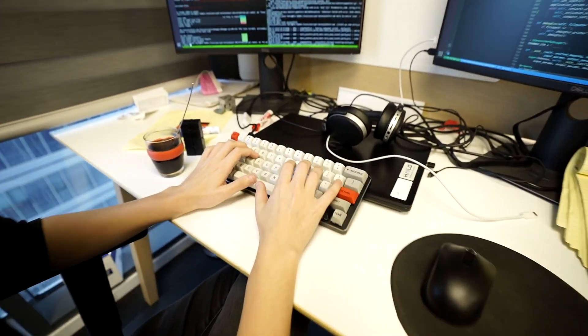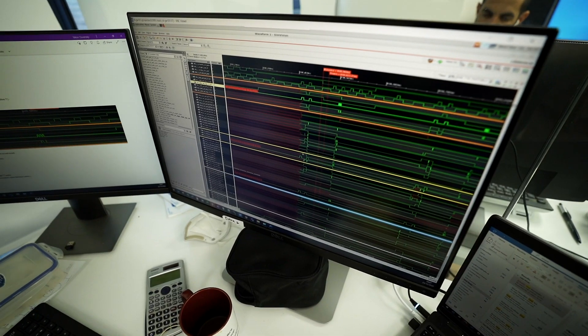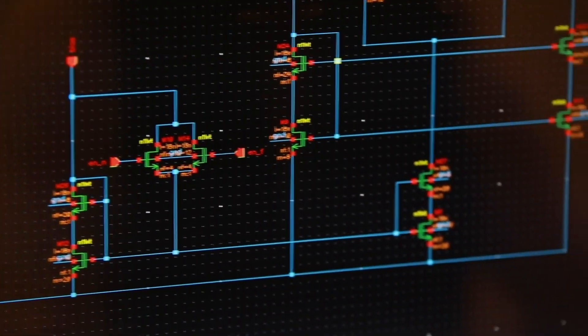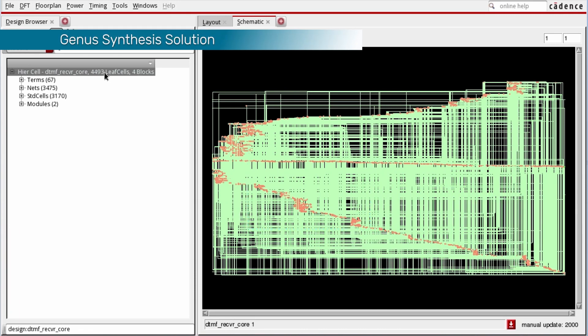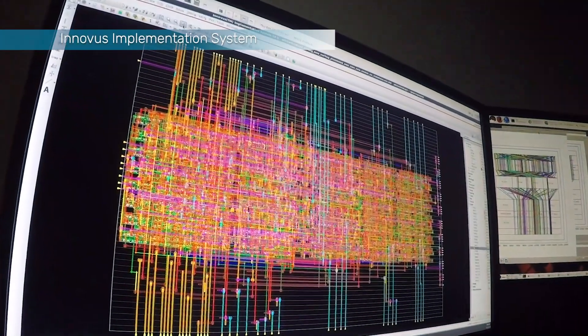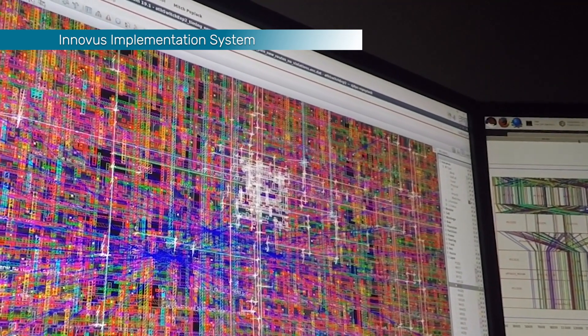The RTL was created by Halo's engineers and then implemented using the Cadence RTL to GDS digital flow. We started with Genus for RTL physical synthesis. Given this is an automotive class product, we had a lot of timing corners to consider, so we enabled multi-mode, multi-corner timing during Genus synthesis to ensure good optimization across different timing corners. Genus physical synthesis uses the same placement and optimization engines as Innovus place and route, so the handover to Innovus was very simple. Moreover, the synthesis results correlated well with the final implementation.